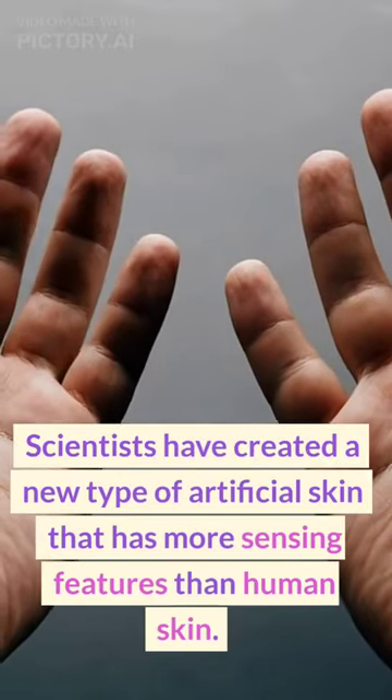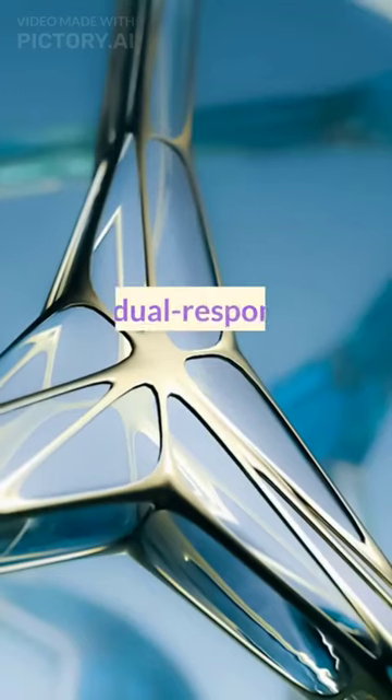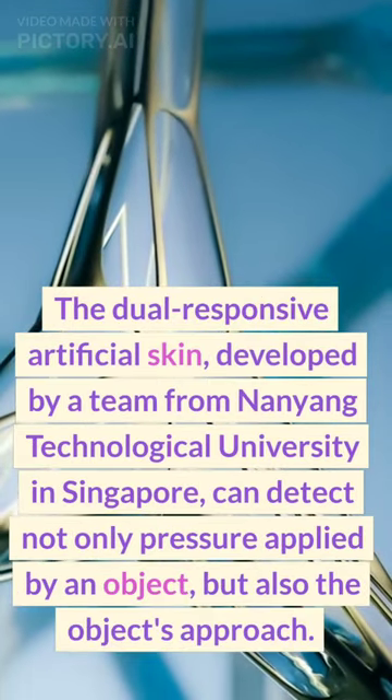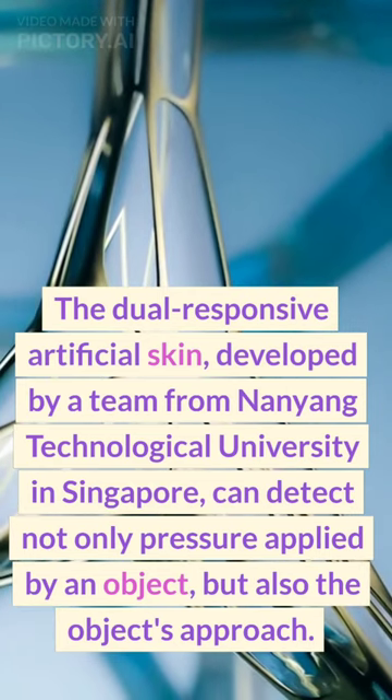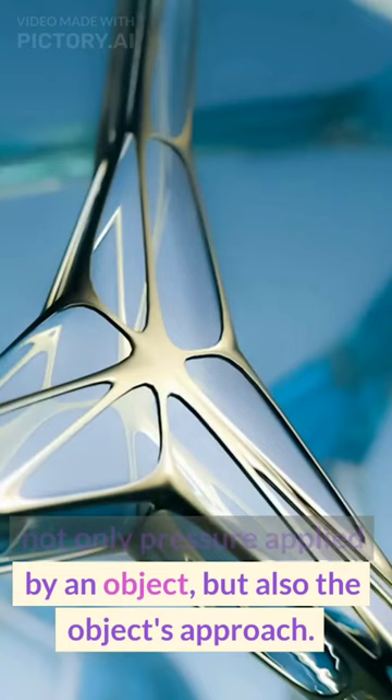Scientists have created a new type of artificial skin that has more sensing features than human skin. The dual-responsive artificial skin, developed by a team from Nanyang Technological University in Singapore, can detect not only pressure applied by an object, but also the object's approach.